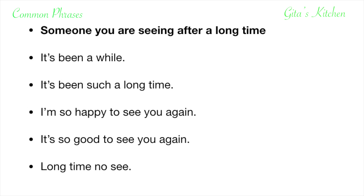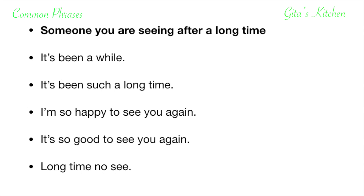Long time no see is a very casual way of saying hello and expressing that you are happy to see the person after a long time. Long time no see — I haven't seen you in a long time.